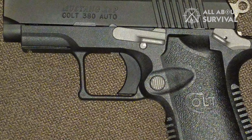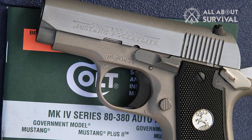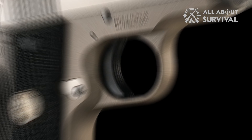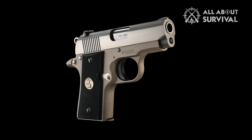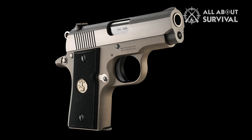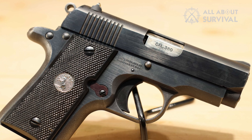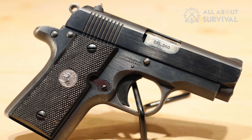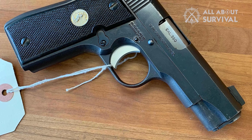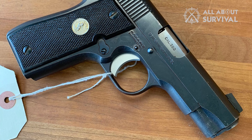Durability and reliability are core features of the Colt 380 Mustang, built to endure extensive use over many years while maintaining performance. Despite its small size, it doesn't compromise on reliability or effectiveness. The Mustang models are equipped with a 6+1 capacity and feature 2.75 inch barrels. Similar to the 1911, these models are single action autos with thumb safeties, though they do not have a grip safety.